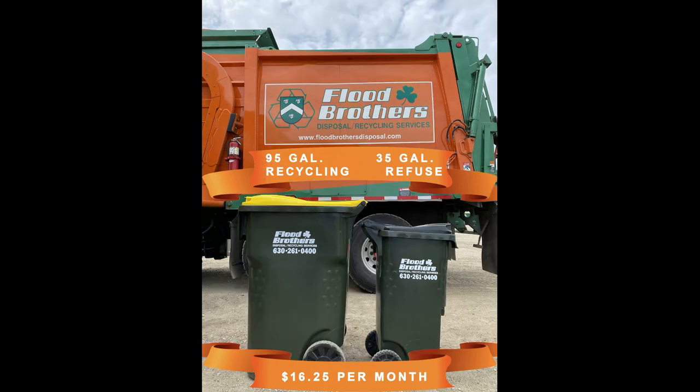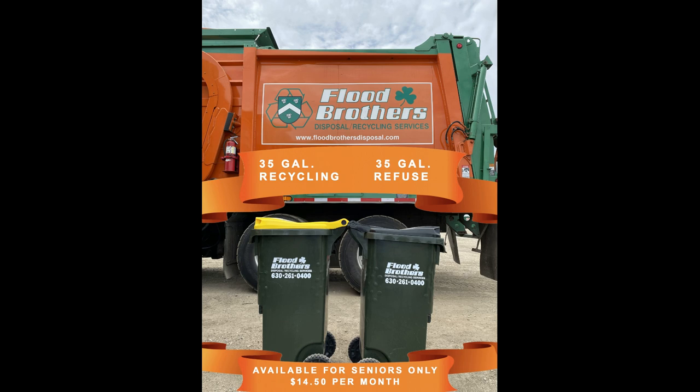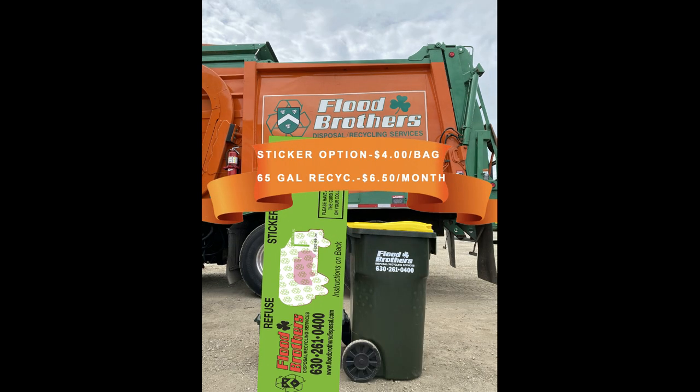35-gallon refuse with 65-gallon recycling: $15.50 per month. The option available for seniors only — 35-gallon refuse with 35-gallon recycling: $14.50 per month. Waste sticker option with two-wheeled recycling cart, 35-gallon: $5.50 per month. 65-gallon: $6.50 per month.